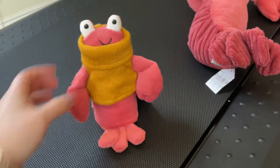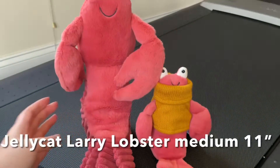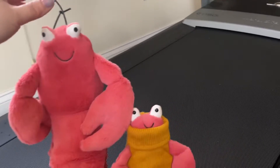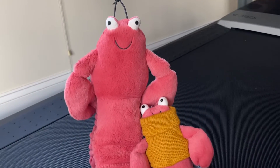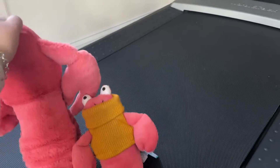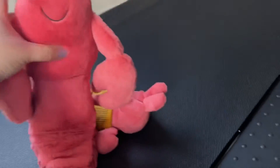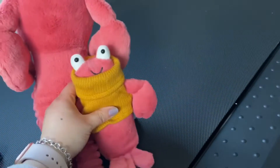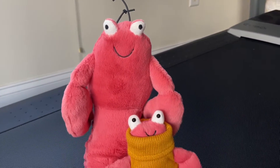This lobster I got a long time ago — it's much much bigger and it can sit on its own too. I love lobsters, they are one of my favorite seafoods. Looking at the back of this lobster, it has some beans to give it weight at the bottom. Now I have two lobsters and one shrimp in my cabinet — they look so cute!